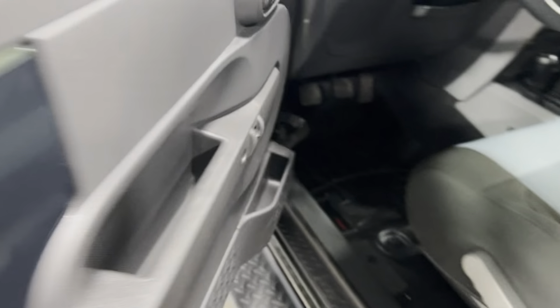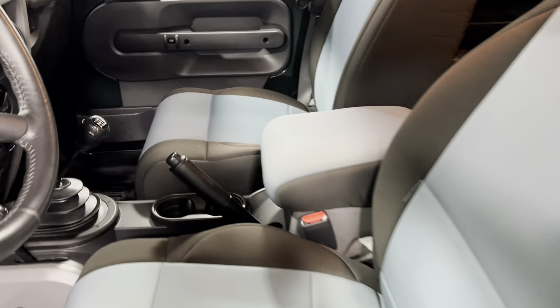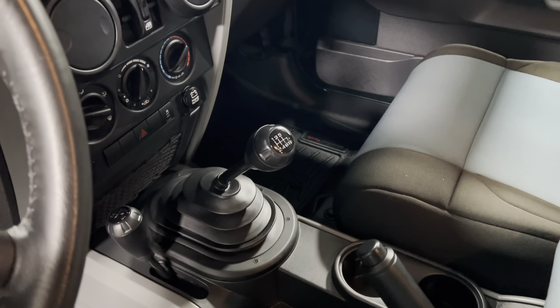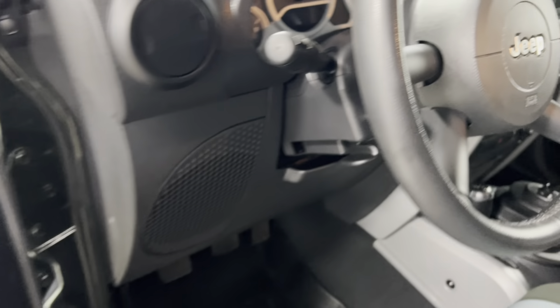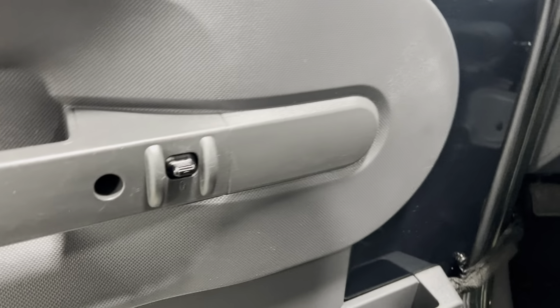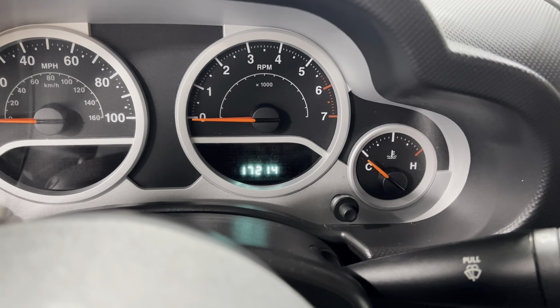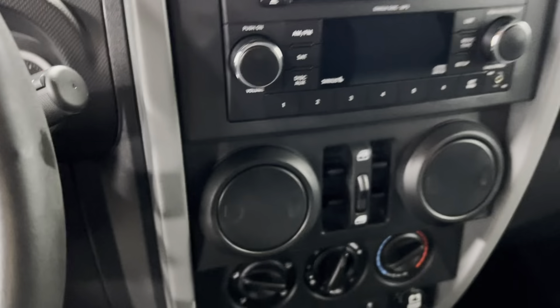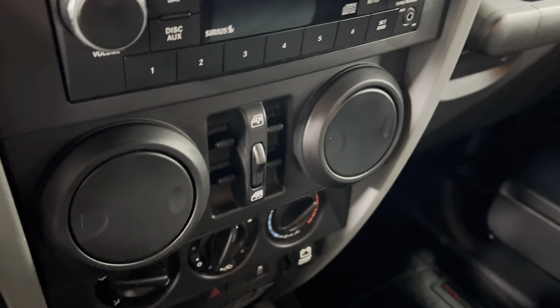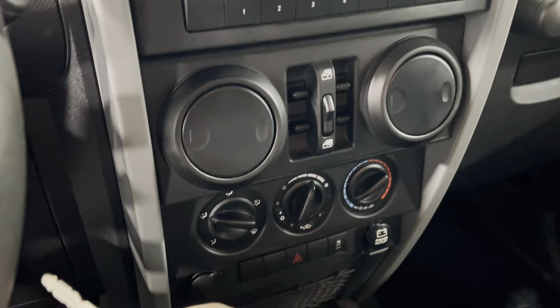Coming around to the front — super clean. It is the six-speed manual transmission, the only way you are allowed to drive these things. You've got your power locks. Hop right on in — 17,000 miles right there. There's your power windows. I'm going to start the bad boy up.